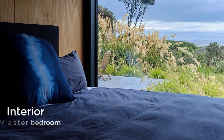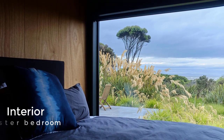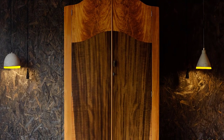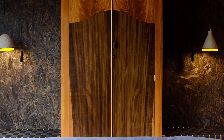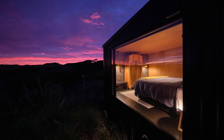The master bedroom offers a sense of transparency and connection with the surrounds. The form of the Coast House protects from strong winds.